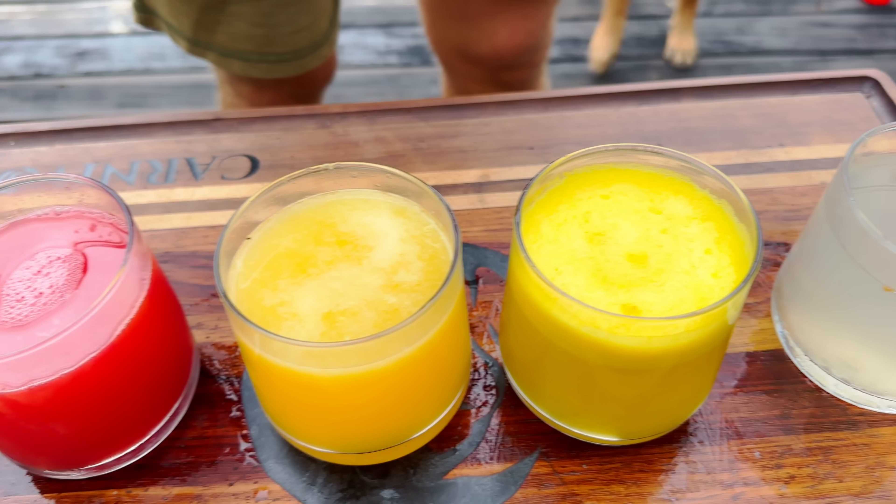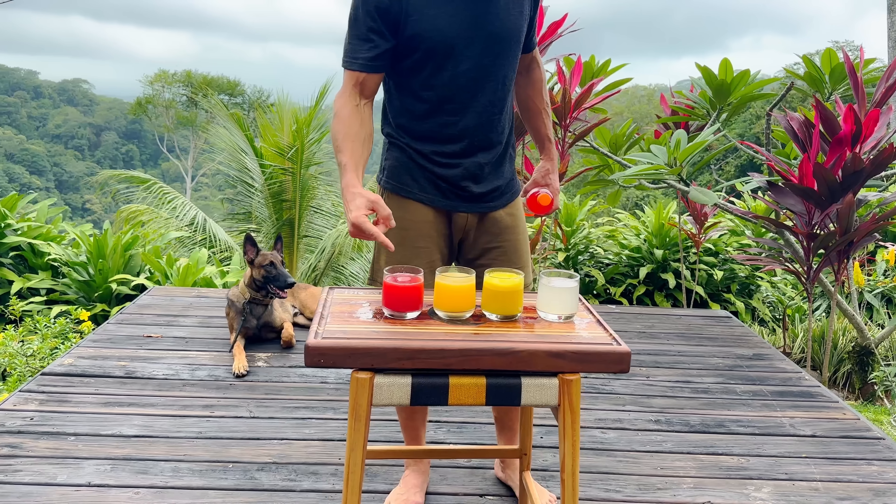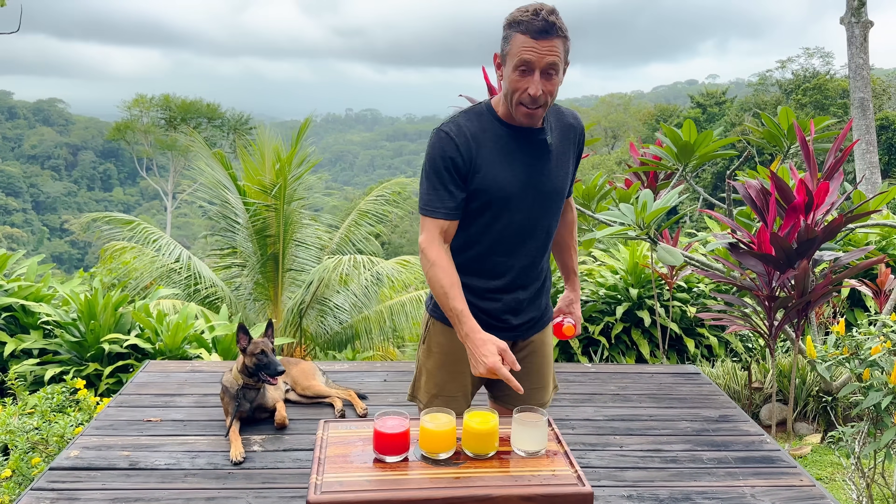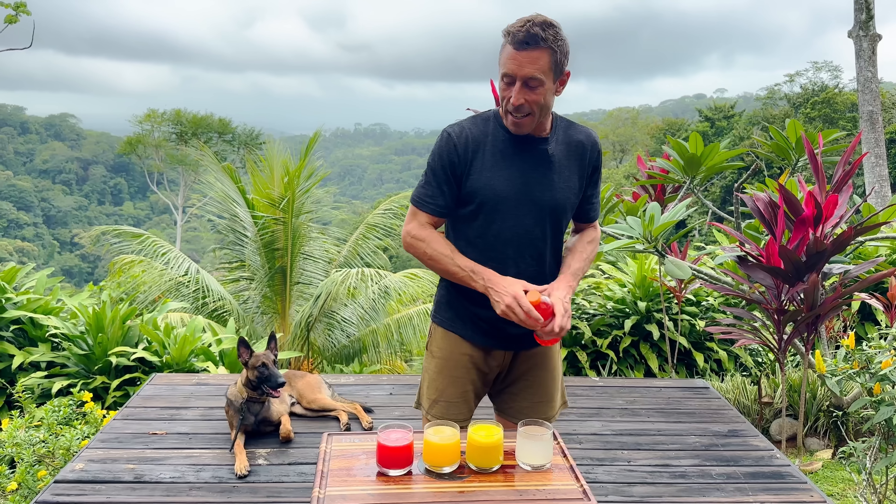Nature's Gatorade — this is so much better. Look at these fruit juices that I just made: watermelon juice, red Gatorade; orange juice, orange Gatorade; pineapple juice, yellow Gatorade; and coconut water — that is clear Nature's Gatorade.